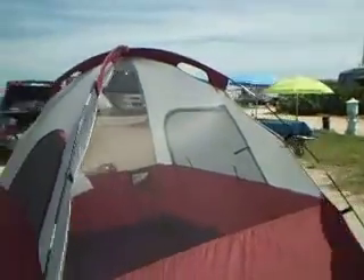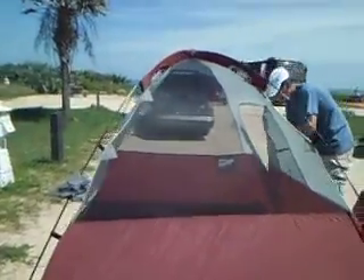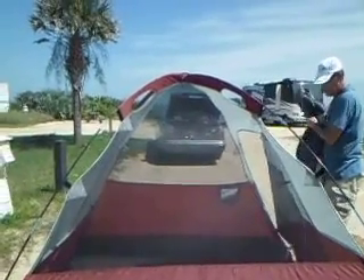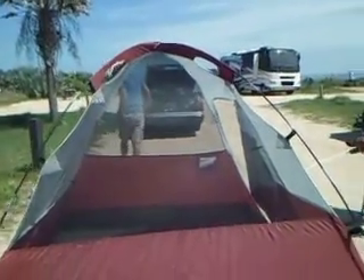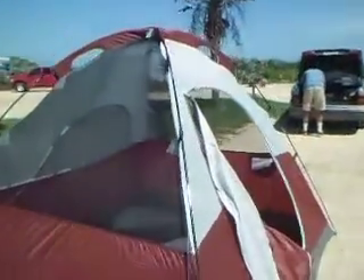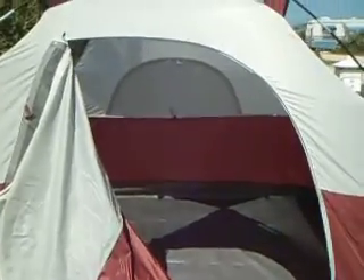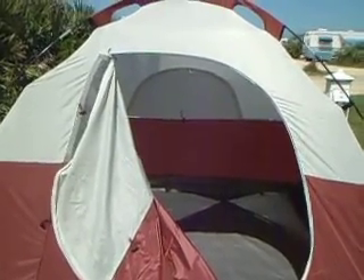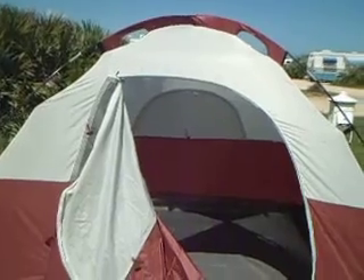All we have to do now is put up the rain fly. The only bad thing is our car is blocking the sea view. Here's the entrance. We tested this tent a few months ago but we didn't end up going camping, so this will be the first time.